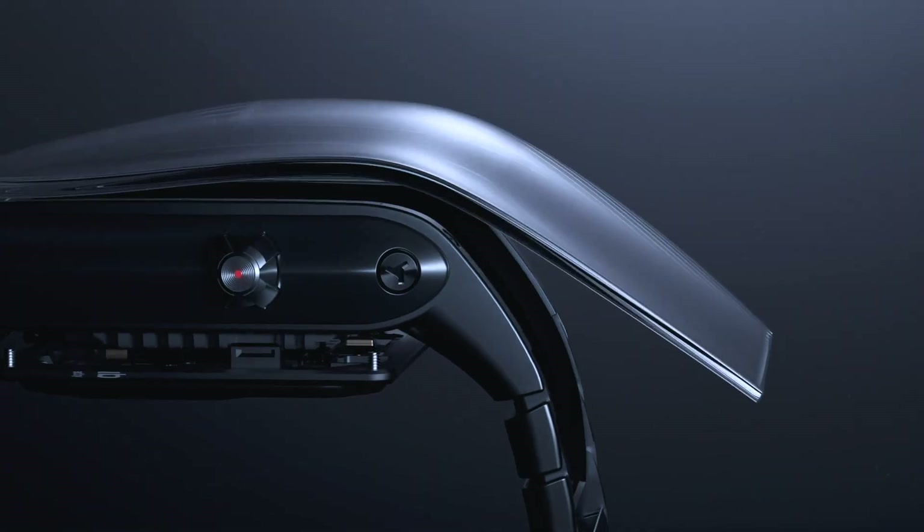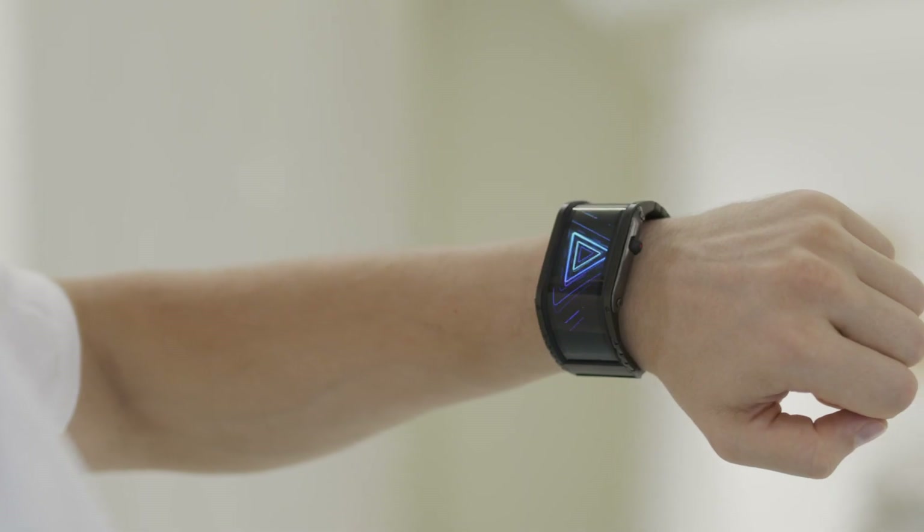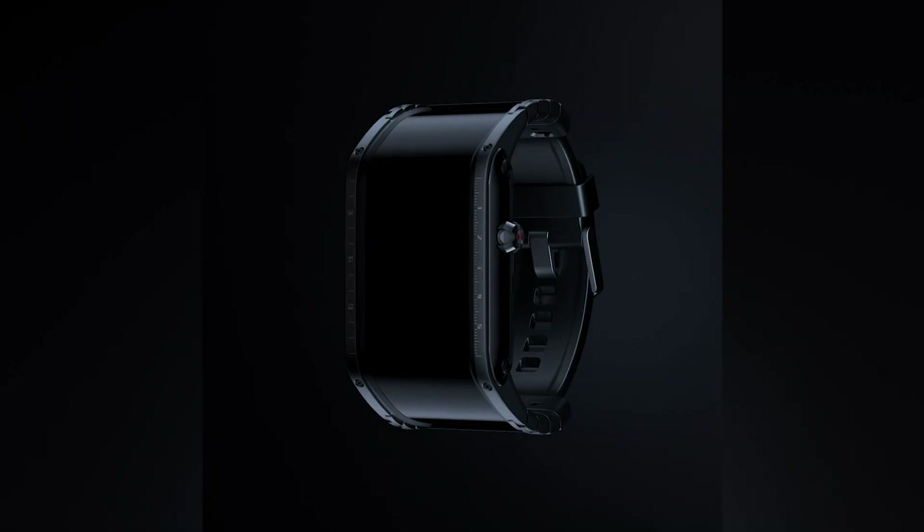The future has arrived. Introducing Nubia, the world's first smart watch with a flexible display.